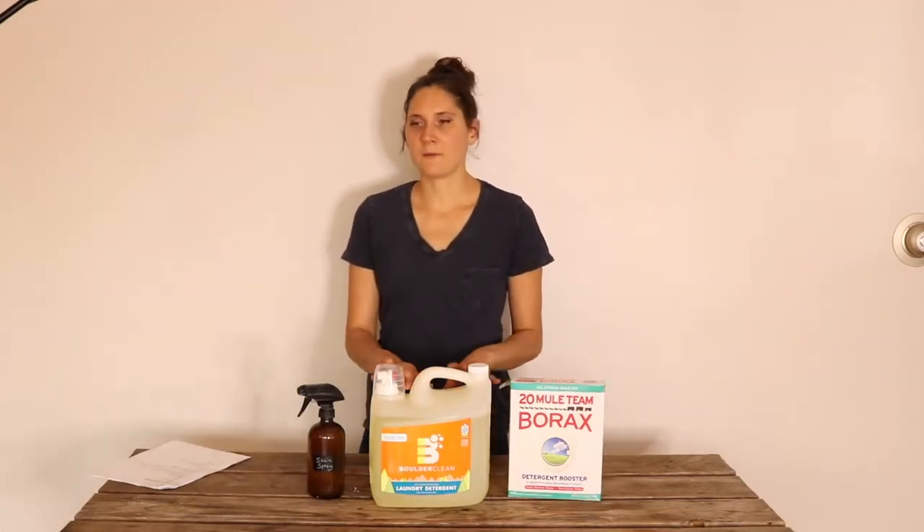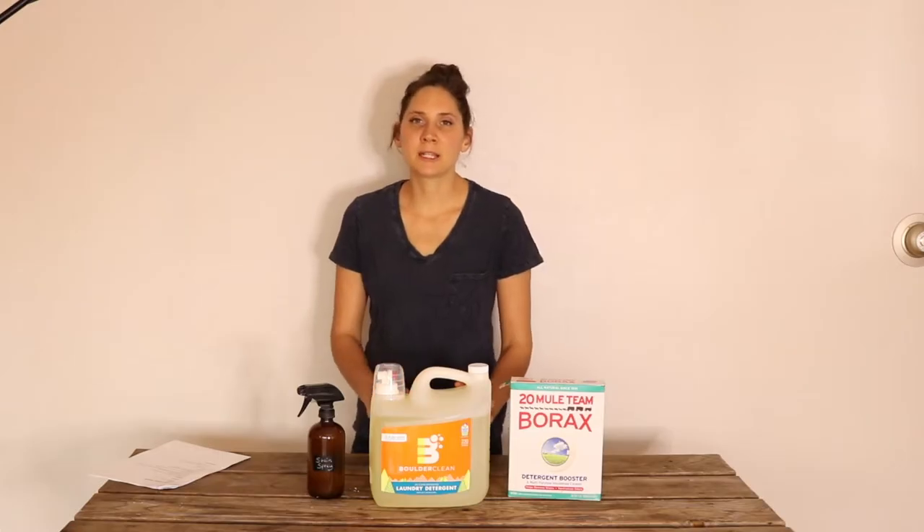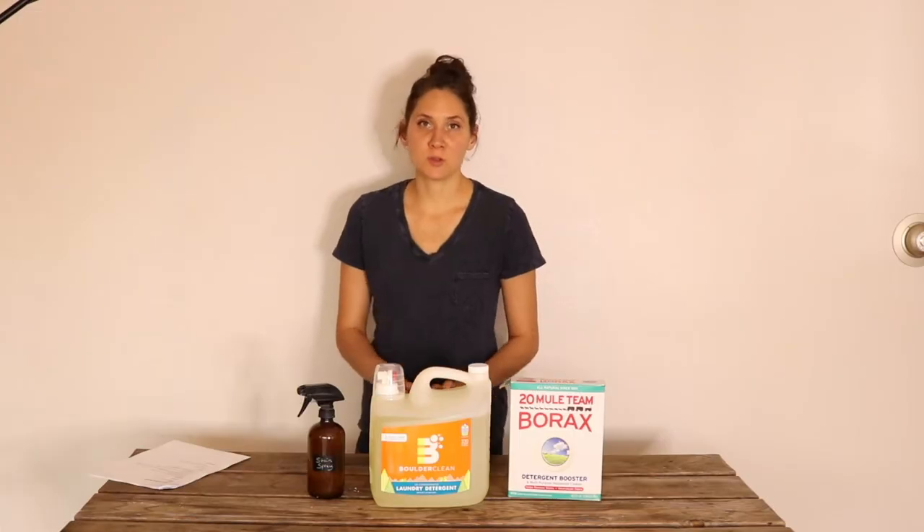Over the years, I have kind of come up with some tips and tricks to make an all-natural laundry routine work really well. So I'm going to share some of those with you today.